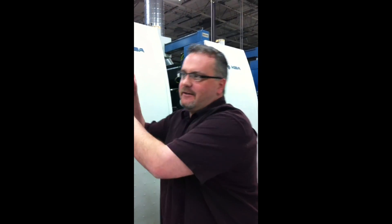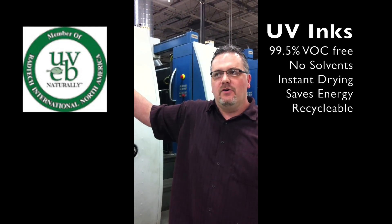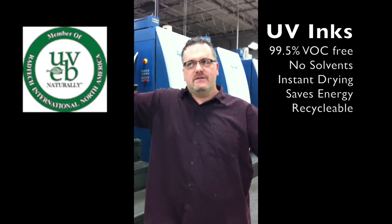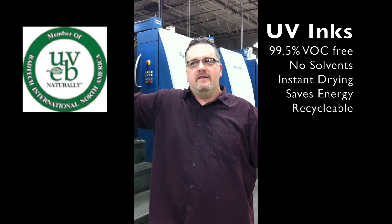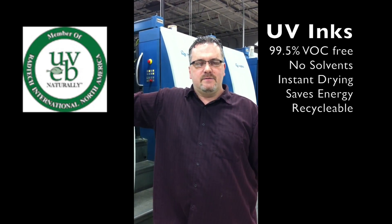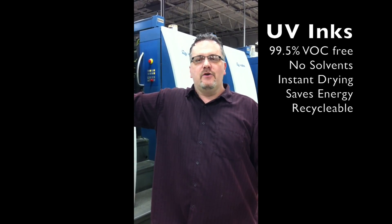UV inks are environmentally friendly because there are no volatile organic compounds. With conventional inks, there are compounds in that ink that migrate into the air. With UV inks, it's basically zero. They're cured instantly with a UV lamp. There's no evaporation into the atmosphere, and they aren't dried with oxidation.